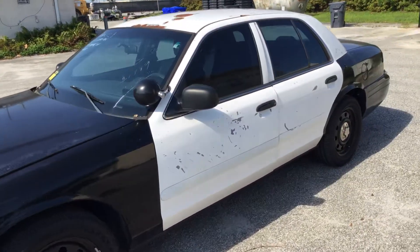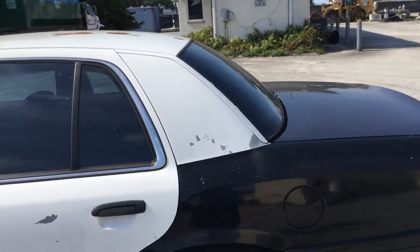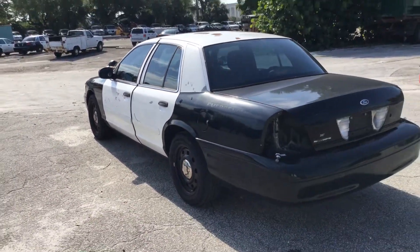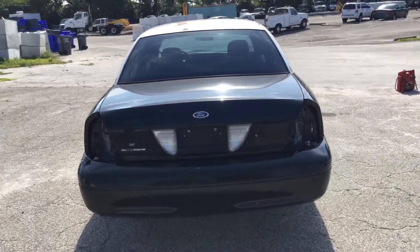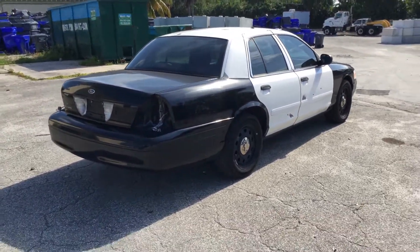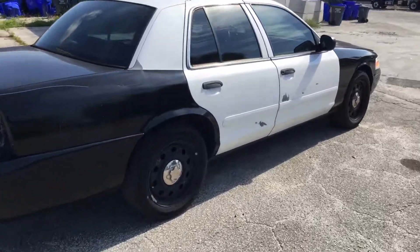Tires look good. It's got tinted windows. It's missing both taillights. Passenger side looks straight. It's got minor dents and scratches all around.